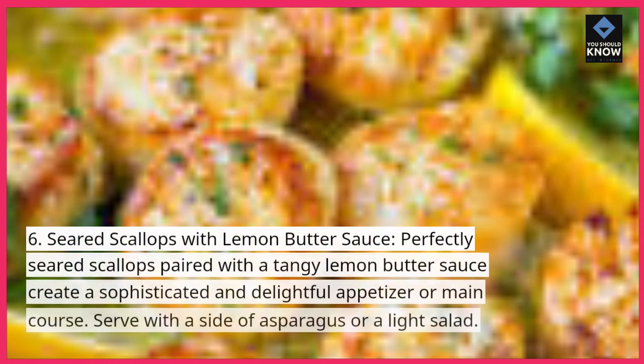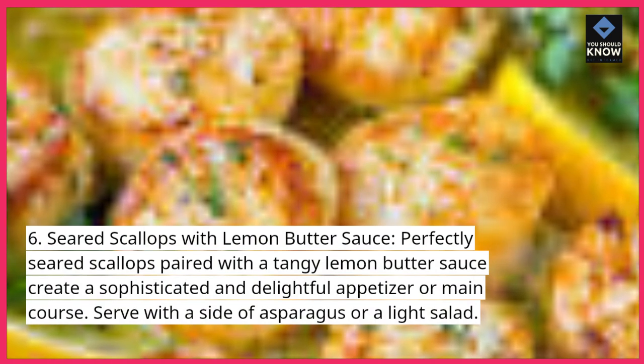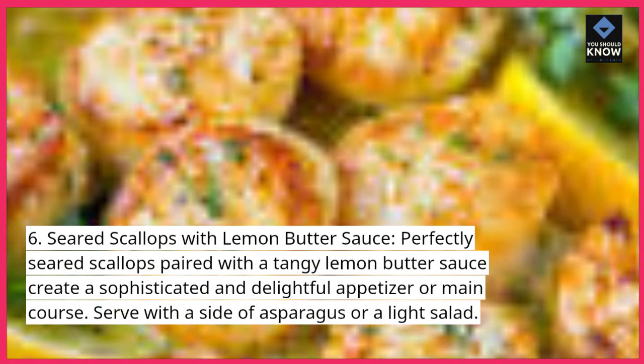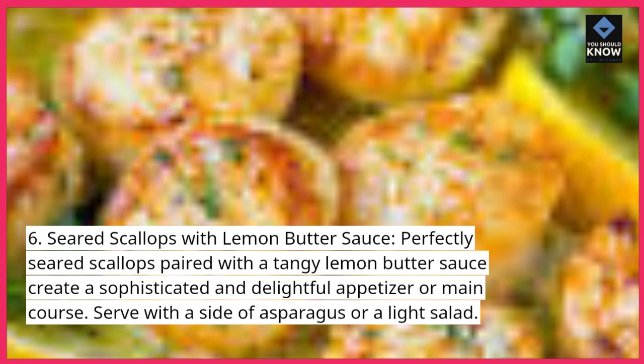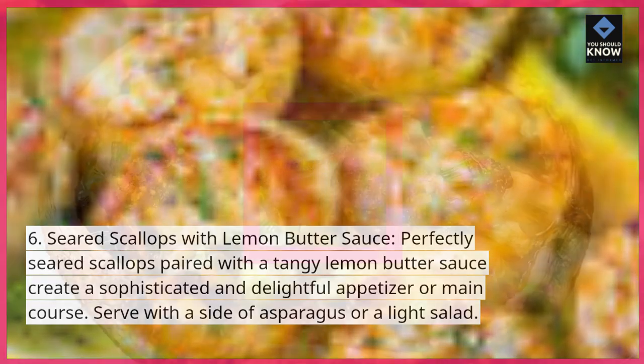6. Seared Scallops with Lemon Butter Sauce. Perfectly seared scallops paired with a tangy lemon butter sauce create a sophisticated and delightful appetizer or main course. Serve with a side of asparagus or a light salad.